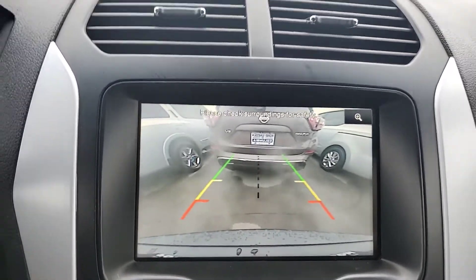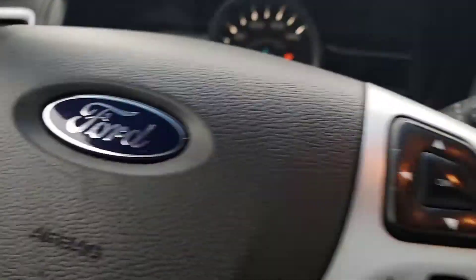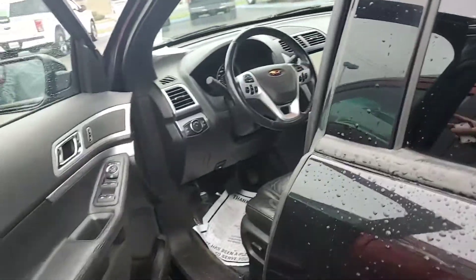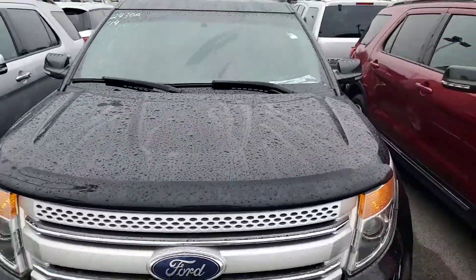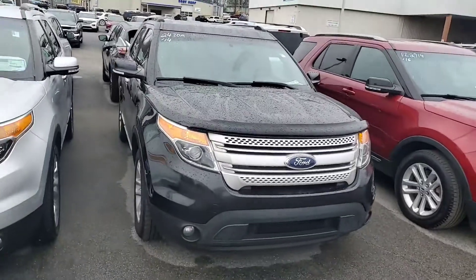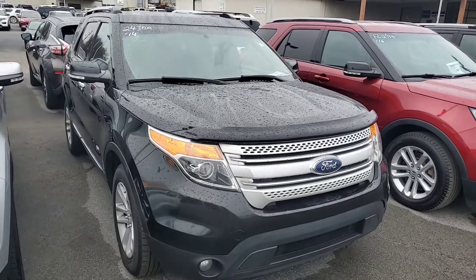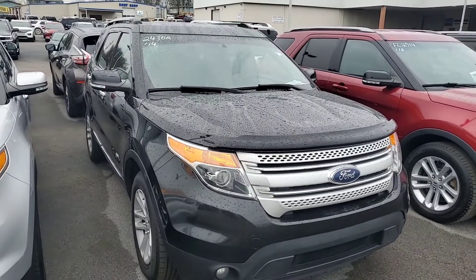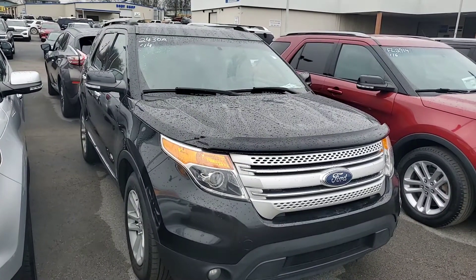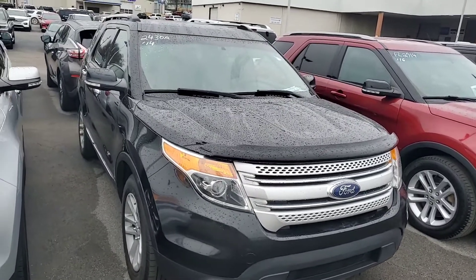Thank you for your inquiry on this beautiful 2014 Ford Explorer XLT. I wanted to do a quick video walk around for you — I went a little over, but it did have a lot of bells and whistles I wanted to make sure you knew about. I know I missed a couple, but when you come in and take a look, I'll be sure to go over everything with you — including fog lights up front too. Give me a call at 734-765-8025 to schedule your appointment, or reach out for any other videos, pictures, or questions. My name's Travis over at Ford of Columbia — 734-765-8025. Thank you.